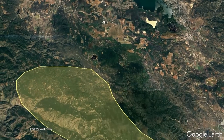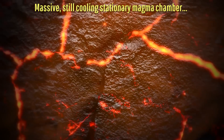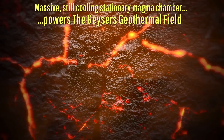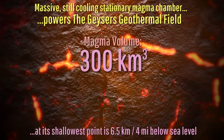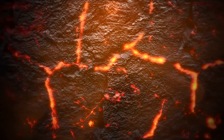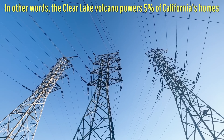It should thus not come as a surprise that the most productive geothermal field on the planet exists here, being powered by the heat from a massive, stationary, and cooling 1.1-million-year-old body of magma with a volume of 300 cubic kilometers, which at its shallowest is at 6.5 kilometers or 4 miles below sea level. That body of magma cannot erupt, and is in fact used to power numerous geothermal power plants, generating enough electricity to power 725,000 homes.